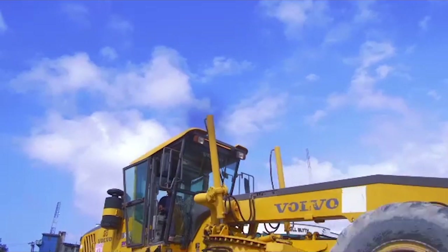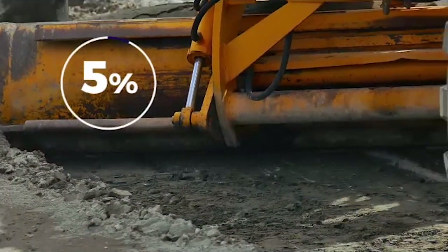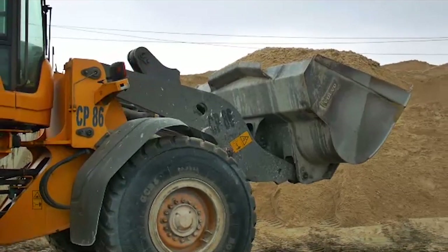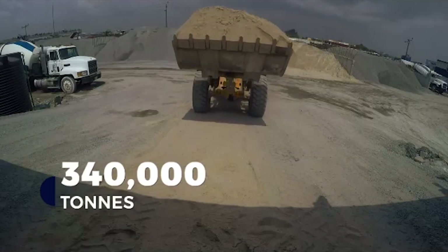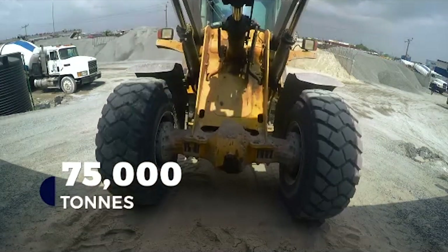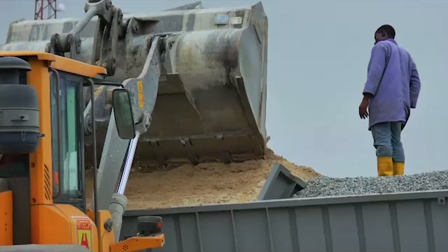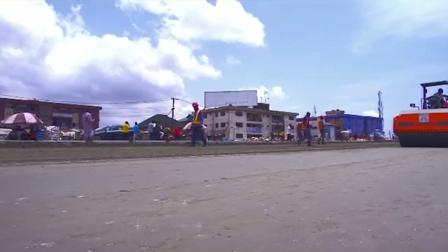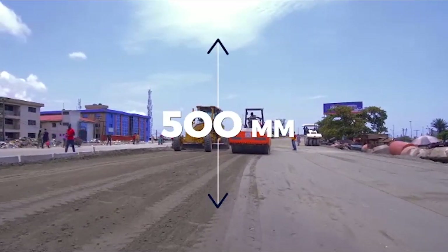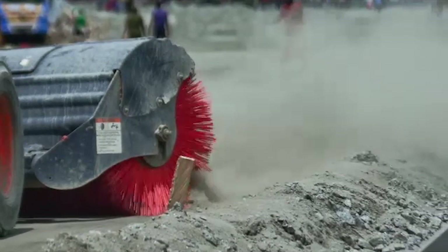This process continues until it reaches the required thickness of about 300 millimeters. After this comes the cement-treated base with an optimized 5% quantity of cement. By the time the road construction is complete, it would have consumed over 340,000 tons of stone aggregate, 75,000 tons of stone dust, and 220,000 tons of stone base. At this stage, the thickness of the road is about 500 millimeters — about 1.6 feet — and the mechanical broom prepares it for priming.